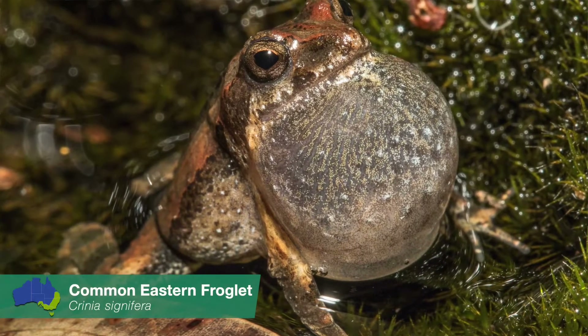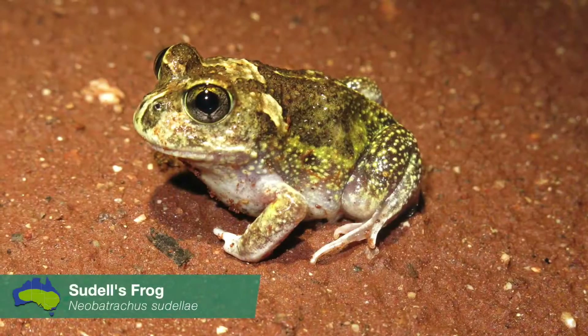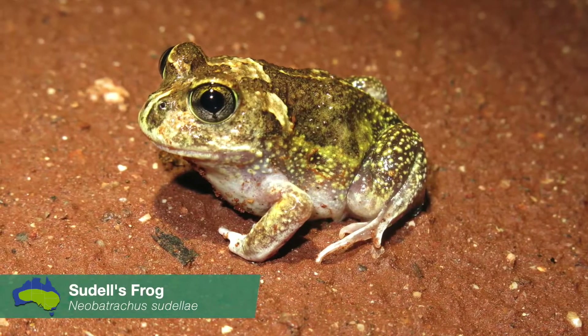Because of their permeable skin and ability to live in water and on land, frogs are fantastic ecological indicators of the environment. We can obtain a good indication of ecosystem health because frogs are sensitive to environmental change. Unfortunately, frog populations are declining at an alarming rate due to a number of key threats.